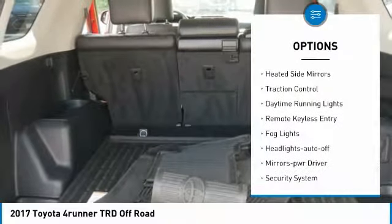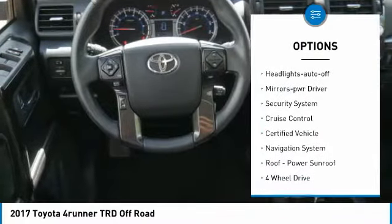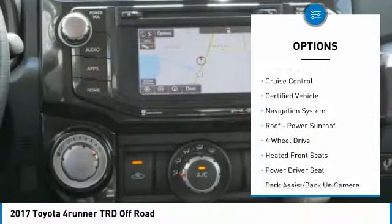Towing package. Heated side mirrors. Traction control. Daytime running lights. Remote keyless entry. Fog lights. Headlights auto off. Mirror memory. Security system. Cruise control.